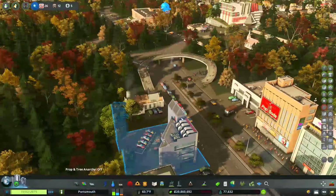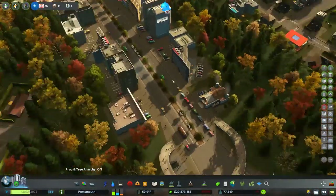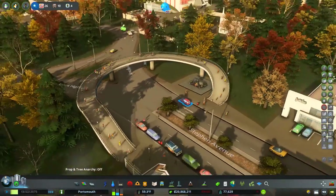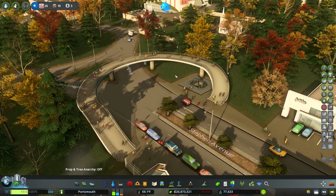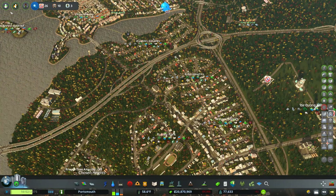I fixed this a while back — not sure if I did it on camera — but it was a really wonky footbridge that was enabling people to cross the street here and come over to the subway. It looks like people like it and it certainly looks a lot better now that I've tightened it up a bit with Move It.